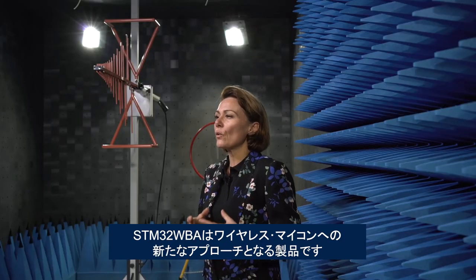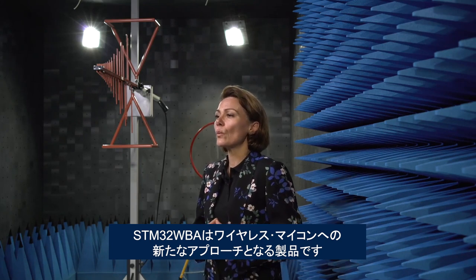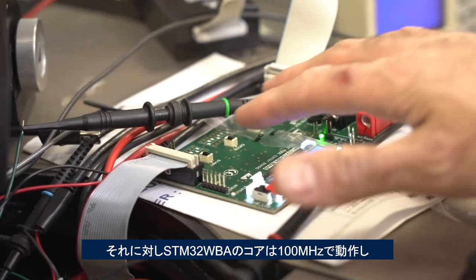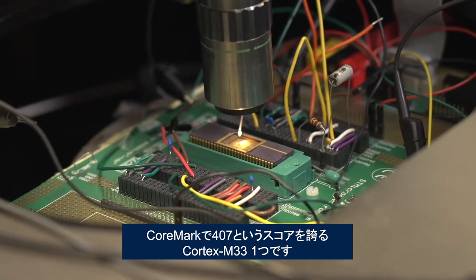We are also really proud to announce the STM32WBA because it represents a new approach to wireless microcontrollers. The original WB had a Cortex-M0 running the radio stack and a Cortex-M4 for the application. The WBA uses a single Cortex-M33 running at 100 MHz with a score of 407 in CoreMark, enabling you to run demanding algorithms like fingerprint recognition or anomaly detection via predictive maintenance.